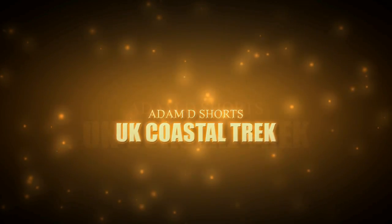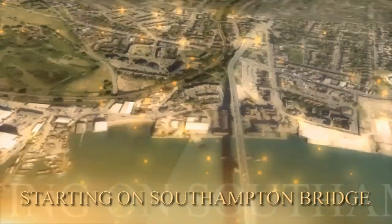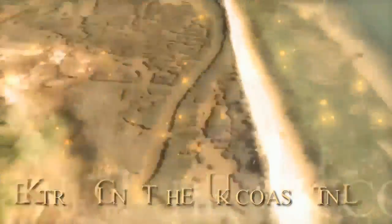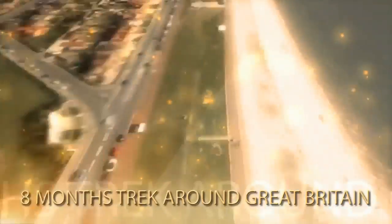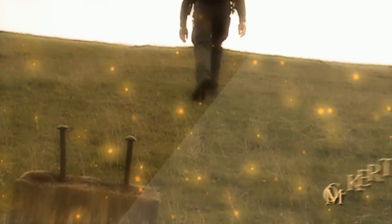My name is Adam Short, and this year I will be trekking the entire Great British coastline, starting and finishing at Southampton Bridge on the south coast of England. I will be hiking, paddling, and climbing over 6,000 miles without the aid of a support crew, sleeping in a one-man tent. An interactive map hosted on ukcoastraltrek.com will show you exactly where I am during the eight-month journey, and I will be using the latest technology to bring you daily vlogs and weekly videos. Join me on the UK Coastal Trek.